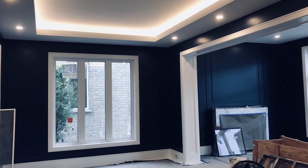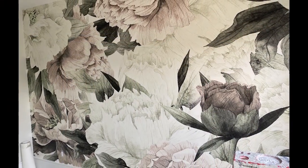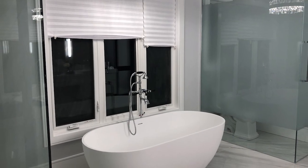Previously we walked you through how we selected and paired the right paint colors and wallpaper for different spaces in our home. We also took you upstairs to our master bedroom where we created a stunning feature wall and completed the final touches in our master bathroom.